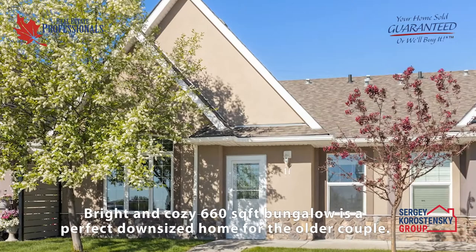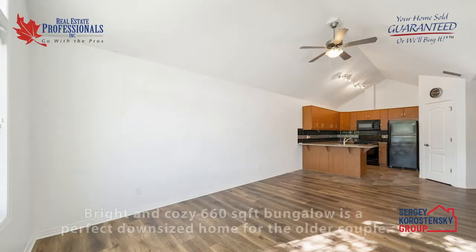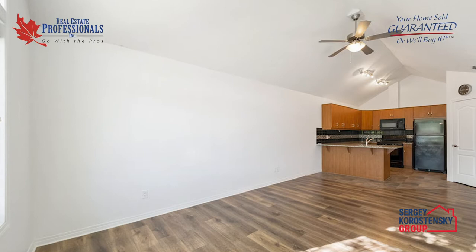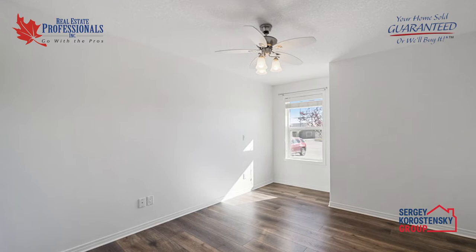Bright and cozy, this 660 square foot end-row house in South Cochrane is a perfect downsized home for an older couple. Gleaming laminate flooring renovated in 2016, freshly repainted walls in 2010, vaulted ceilings, and a large south-facing window make this a special living area with tons of natural sunlight.